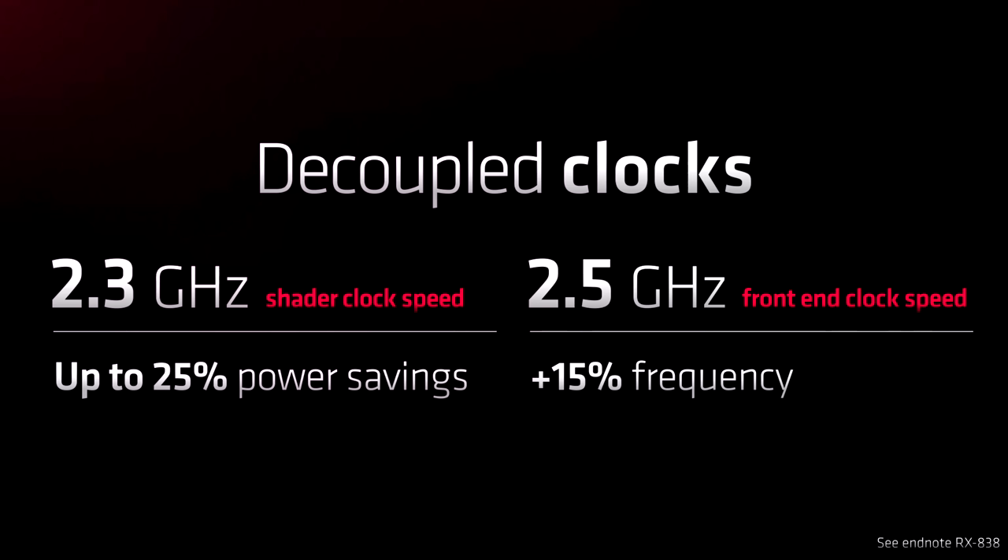A curiosity was revealed with the decoupling of clock speeds — Nvidia did something similar about 15-20 years ago when they also had a separate shader clock. In this case, AMD has increased the front end to 2.5GHz, while the shader clock is a rather disappointing 2.3GHz — disappointing not because of the 3GHz rumors, but because it's below what I would have imagined with no rumors at all. By only dropping 200MHz on the shaders, up to 25% power is saved. The front end was clocked higher to prevent it from being a bottleneck on the shaders.